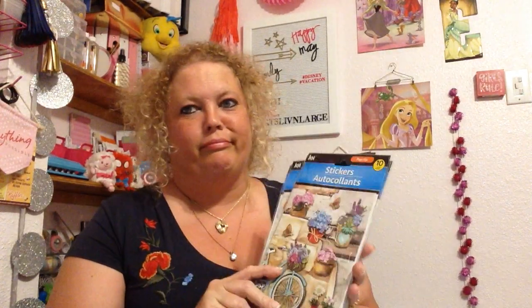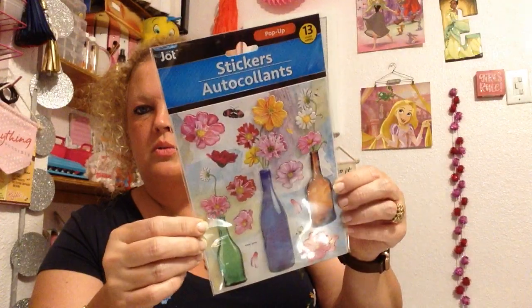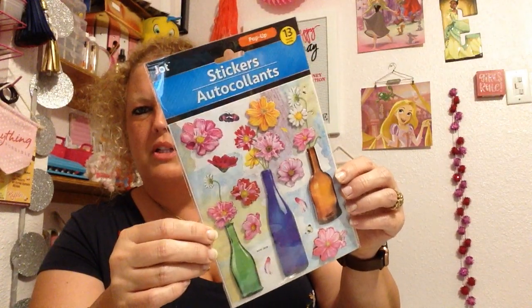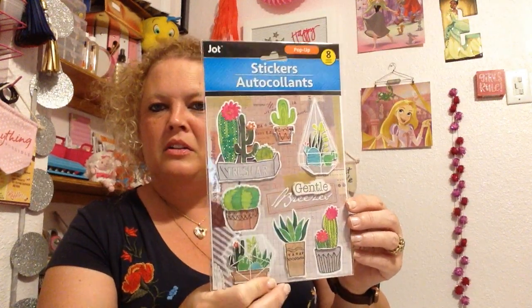So first off, I got new stickers — like I needed new stickers. But these are just super cute. I got some little wine bottles with flowers in them. Those are precious. I got some cacti. I thought those were cute.